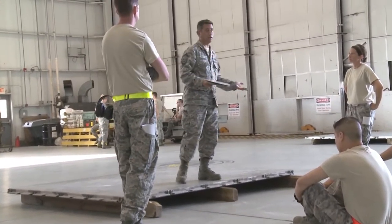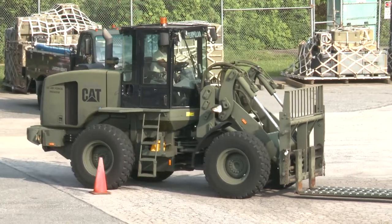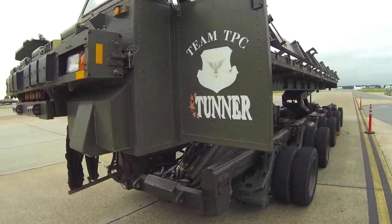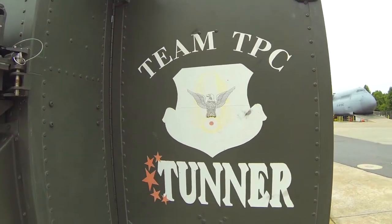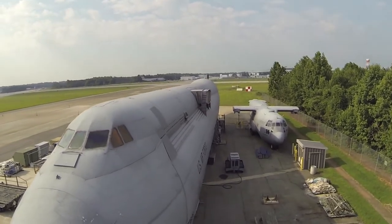The Center has a fleet of 20 aircraft loading and servicing vehicles, including the Caterpillar adverse terrain forklift, Halvorsen, and Tunner aircraft loaders. Aircraft loading is taught with our C5 Galaxy and C-130 Hercules training aircraft using a variety of pallets and rolling stock.